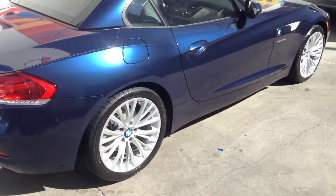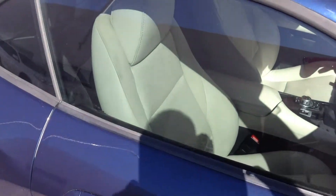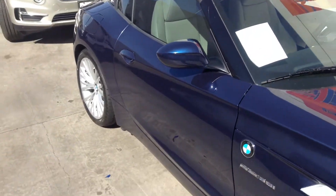Nothing too fancy, but it does have the nice Napa ivory interior. And this, of course, is the hardtop convertible.